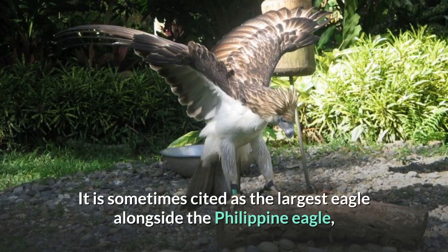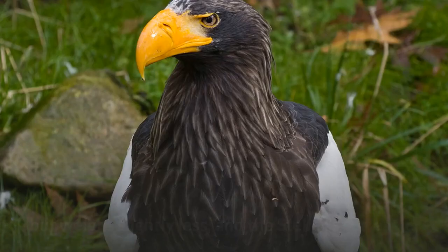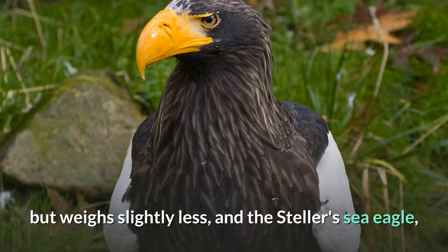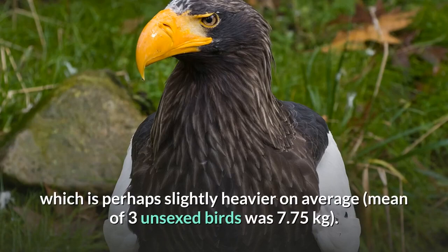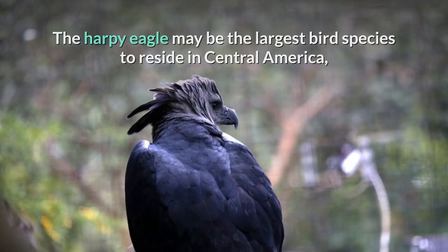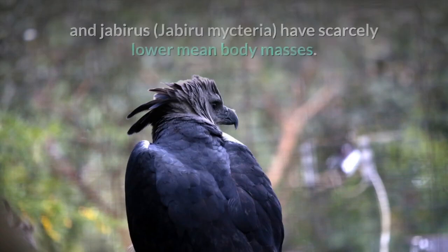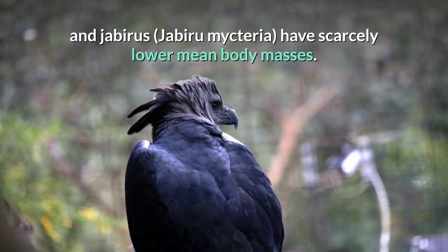It is sometimes cited as the largest eagle alongside the Philippine eagle, which is somewhat longer on average between sexes averaging 100 centimeters, but weighs slightly less, and the Steller's sea eagle, which is perhaps slightly heavier on average — the mean of three unsexed birds was 7.75 kilograms. The harpy eagle may be the largest bird species to reside in Central America, though large water birds such as American white pelicans, Pelecanus erythrorhynchos, and jabirus have scarcely lower mean body masses.